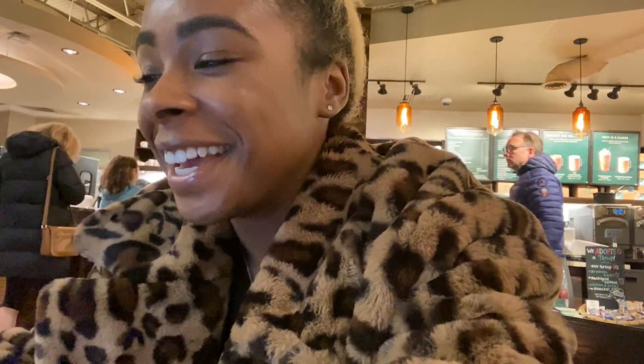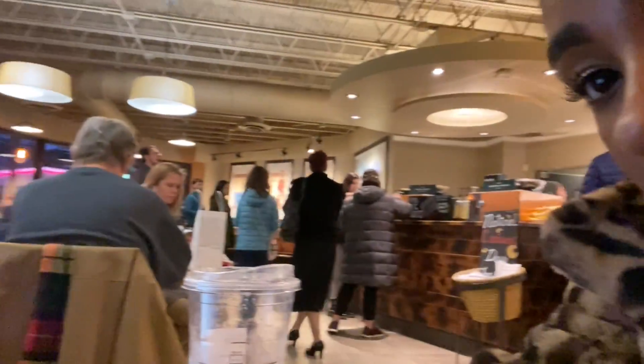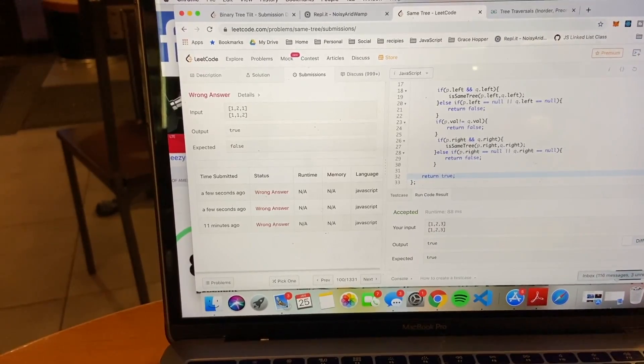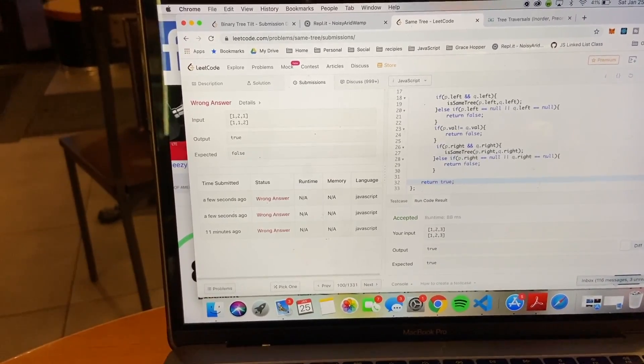I just realized I did all that typing and didn't film any of it, so sorry — no cute b-roll for this question. Also, I've tried this question three times now and keep getting it wrong, so that's the current struggle.